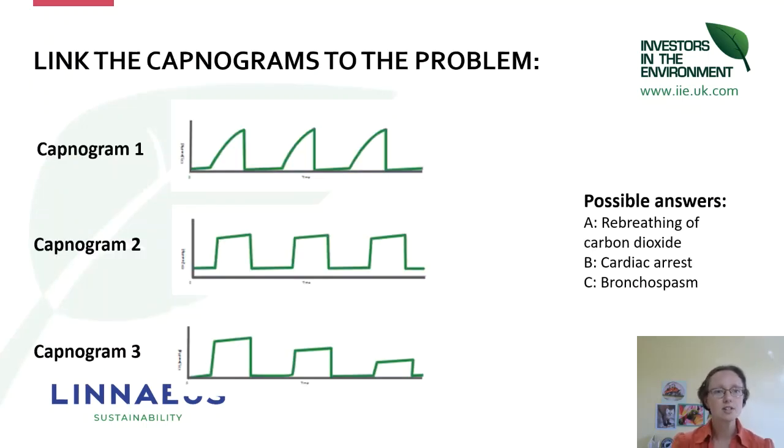There's a little quiz: can you link the capnogram to the problem? We've got three capnograms and three possible answers. One of those is re-breathing, and the two others are emergency capnograms that you need to respond to urgently — so it's really worth knowing those as well.